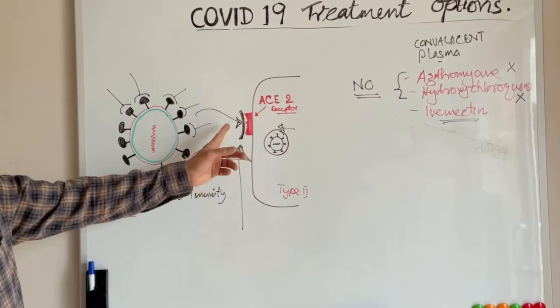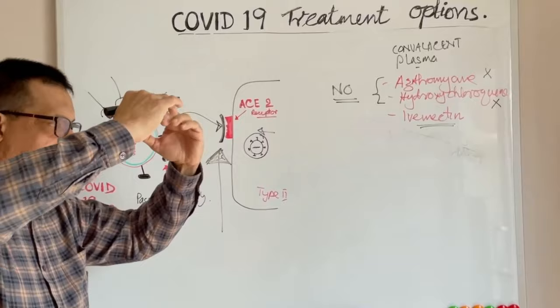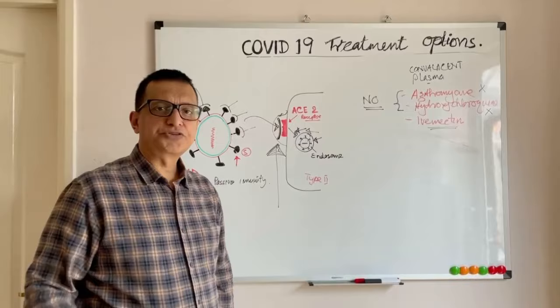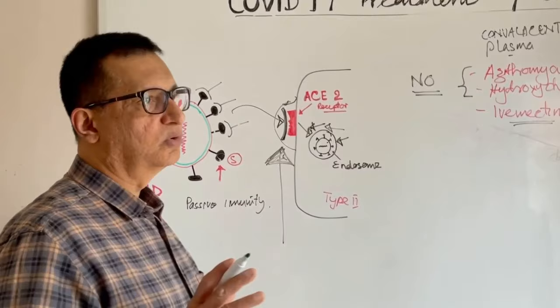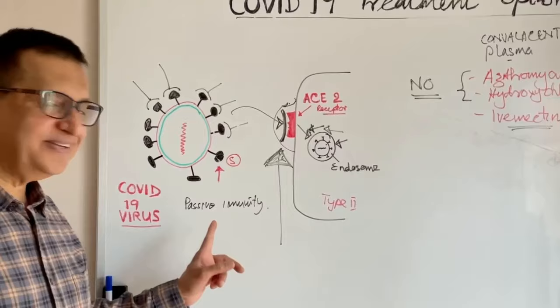Hydroxychloroquine has another point of action: when the SARS-CoV-19 virus contacts the ACE2 receptor, the cell membrane tries to come over it and form an endosome. Hydroxychloroquine is supposed to block this endosome formation as well, giving it two points of action. However, it is now out of recommendations — no benefits found and no longer recommended for COVID-19 treatment.